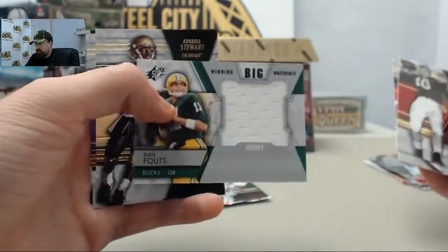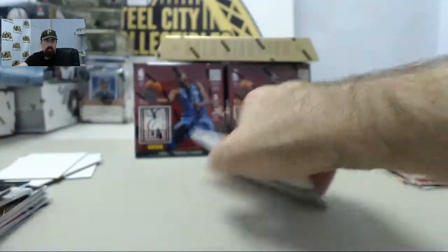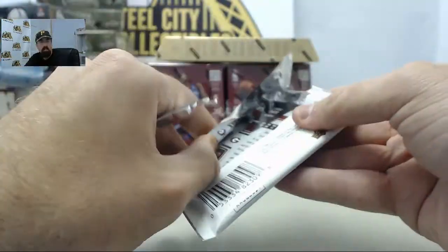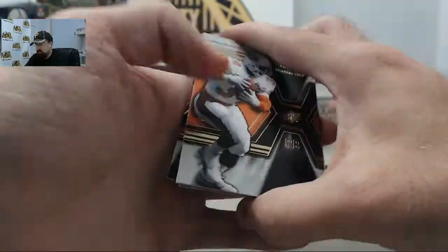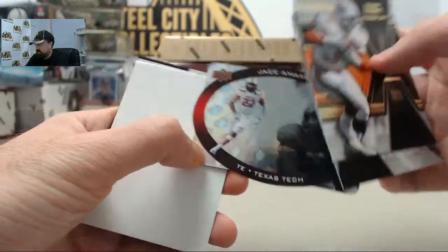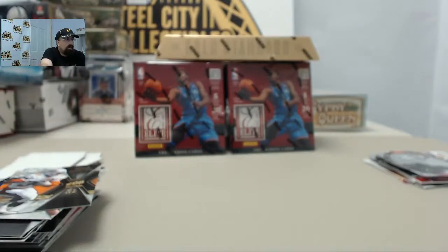Got the Dan Fouts Winning Big material jerseys card, back in his days with the Oregon Ducks. Final pack here for Homarv — appreciate you breaking live with us here on Breakers TV. Jace Amarov on the SPX die cut to finish it off. Appreciate you breaking live with us Homarv — we'll get these out to you tomorrow.